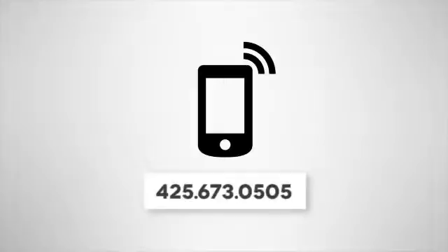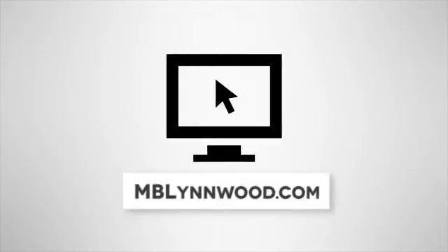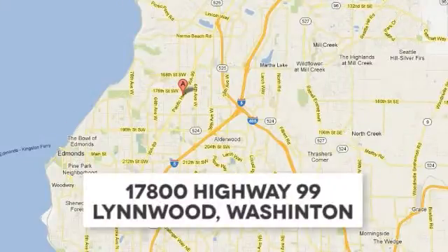Call us at 425-673-0505, online at mblynwood.com, or stop in and visit us at 17800 Highway 99.